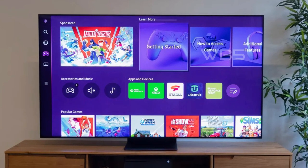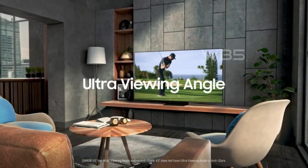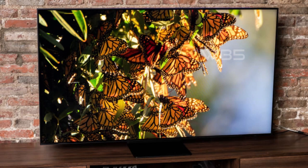One of the standout features of this TV is its Quantum Matrix with Mini LEDs. This technology allows for precise control of the individual zones of light in your picture, resulting in breathtaking color and contrast.